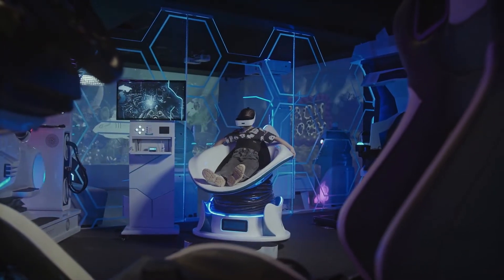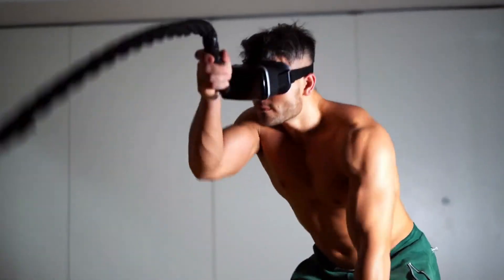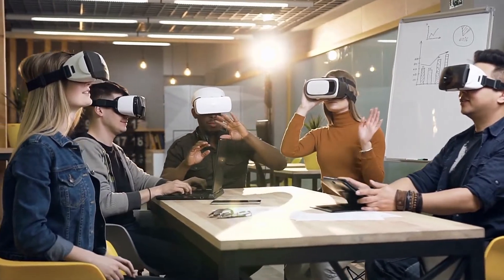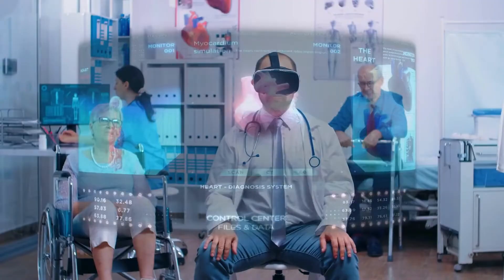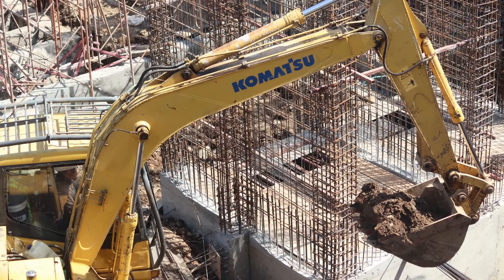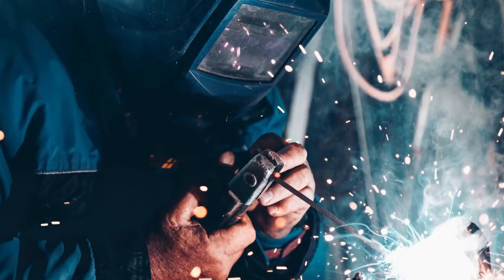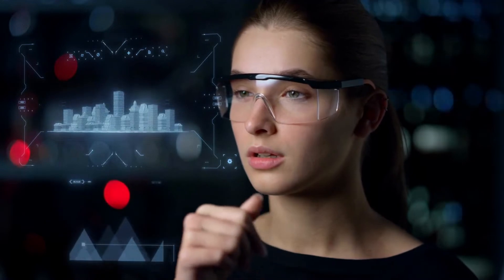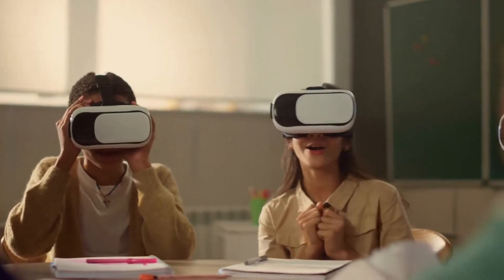But virtual reality isn't just about entertainment — it's also being used to revolutionize education and training. Imagine being able to practice surgery in a virtual operating room, or learning to operate heavy machinery in a virtual construction site. AI can enhance these experiences by providing personalized feedback and adapting the training to the individual's learning style.